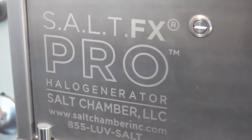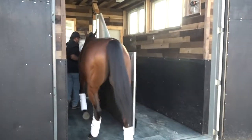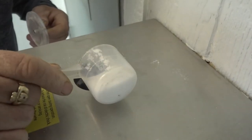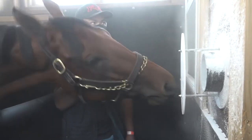This is considered halo therapy, which is a breathing treatment. What they'll do is go in and breathe pharmaceutical grade salt, which is 99.9% sodium chloride. It crushes it down into a fine powder like baby powder, blows it into the room, and they breathe it in.